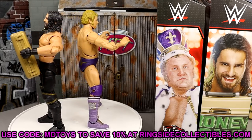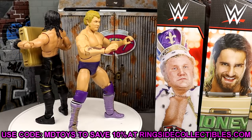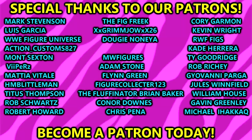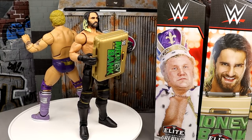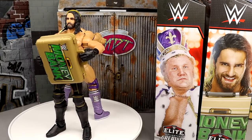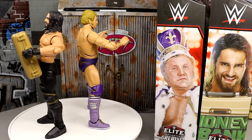That's going to wrap this video up. If you're interested in the figures, grab them at Ringside Collectibles and use promo code MDTOYS to save 10%. Thank you guys for watching — subscribe to the channel, huge shout-out to the Patreon army, and if you're interested in becoming a Patreon member the link is in the description below. Follow me on Instagram, Twitter, and TikTok at MyDamnToys. I'll see you guys next time — have a blessed one!